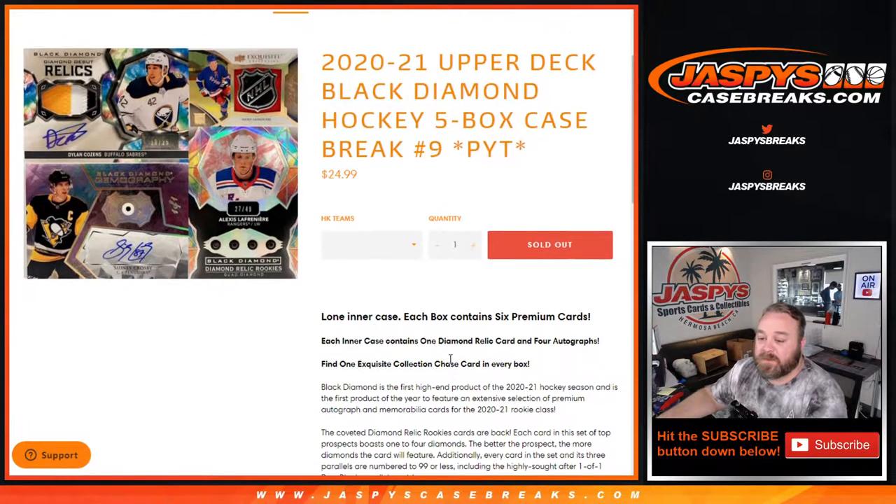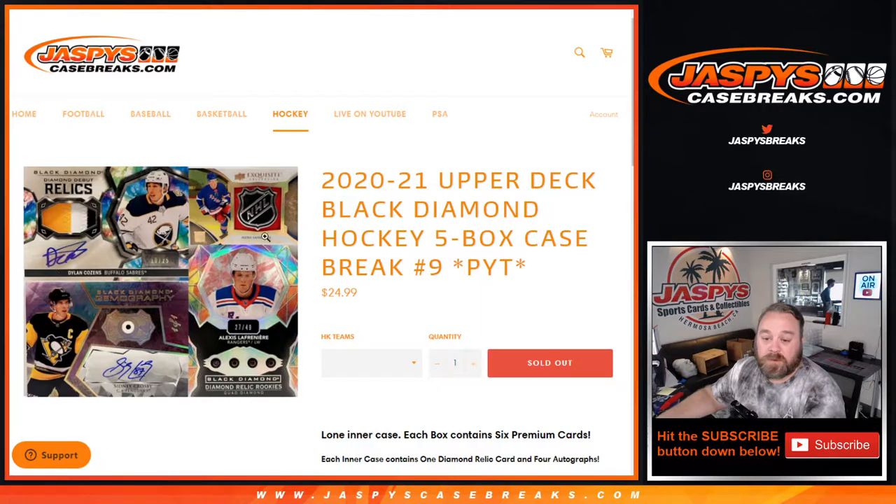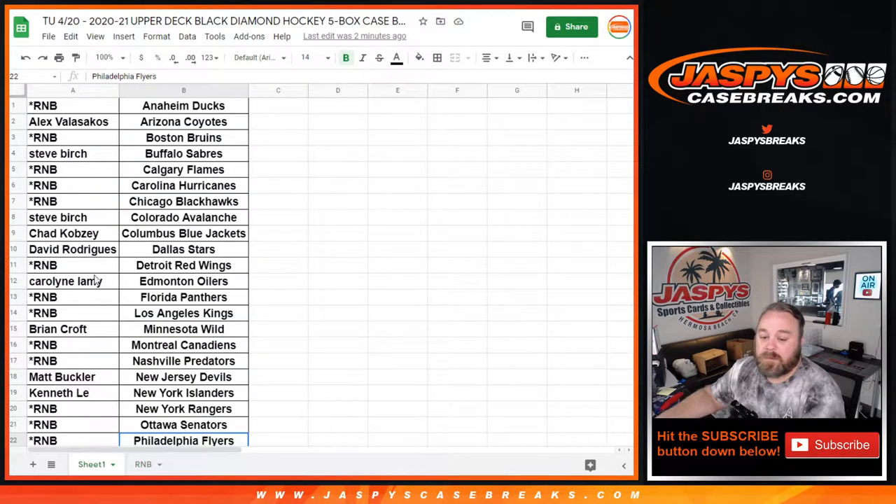One intercase, each box contains 6 premium cards. Each intercase has 1 diamond relic card and 4 autographs. Find 1 Exquisite Collection chase card in every box. All cards ship. Looking for the biggest rookies from this year's class, and here is our list of customers and their respective teams.